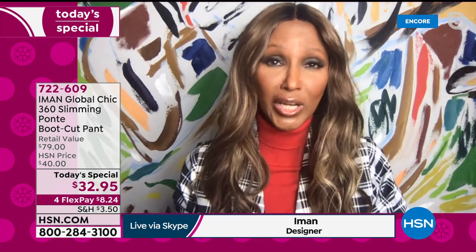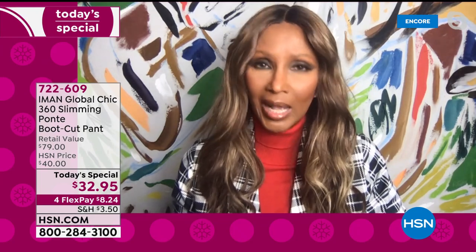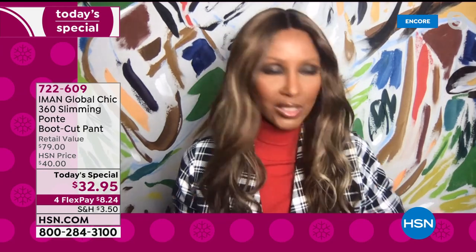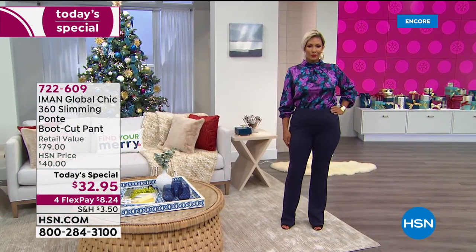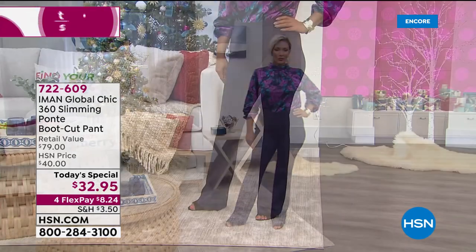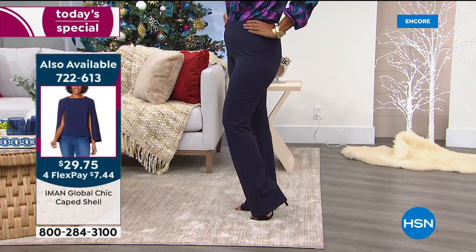Don't think about anything — this is so easy. There are no buttons, no zippers. There is a slimming situation happening for you inside that is not restricting like wearing Spanx. Because I love Spanx, but I can't wait to take them off — five minutes and I'm out. But this is the easy thing about these pants: it's a pull-on, but it looks like a tailored pant.